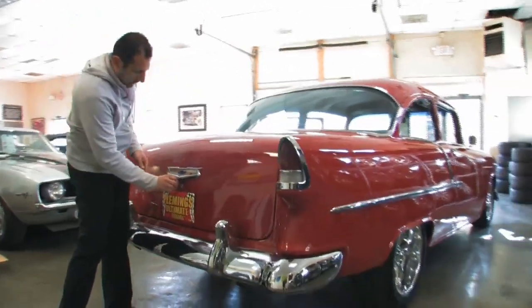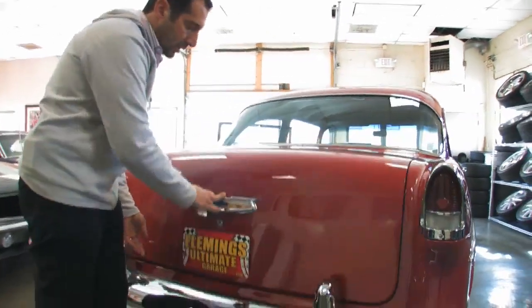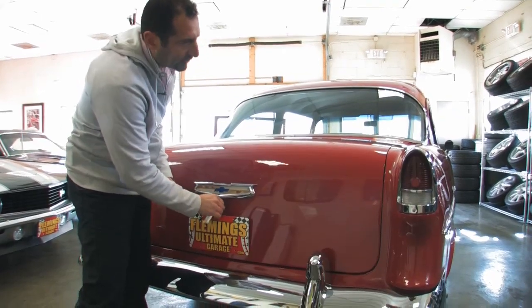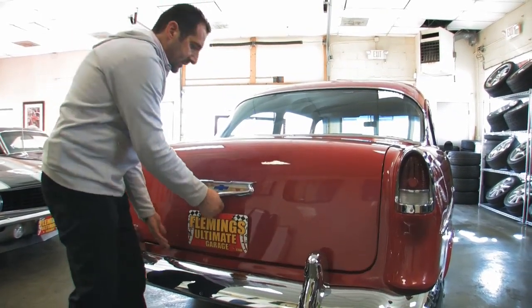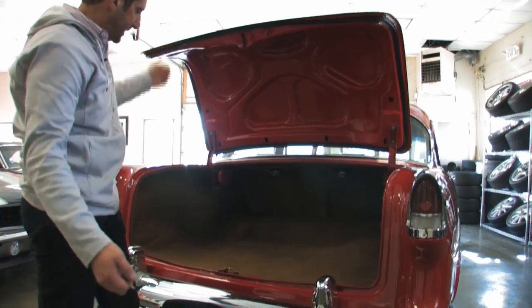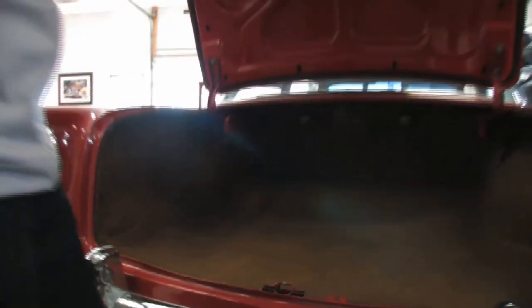Check this out — that sounds nice when it opens. Look at the fit; it fits well. Look at the detail in the trunk — it matches the front carpets, and it's all painted in there.